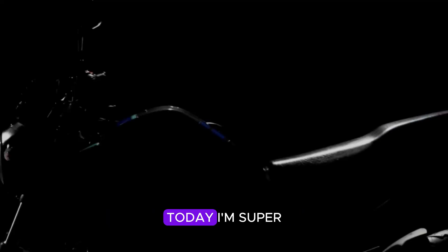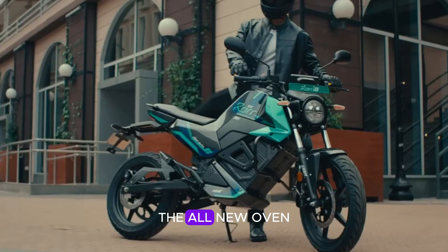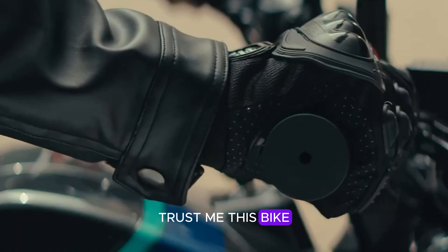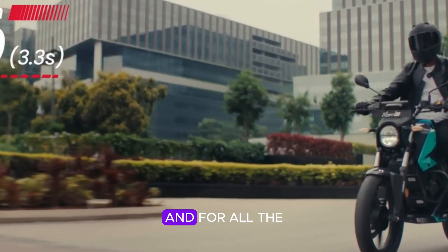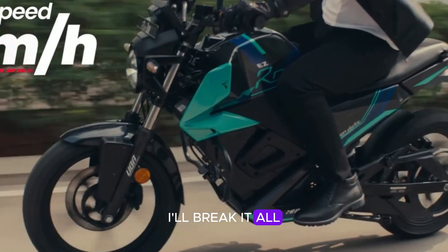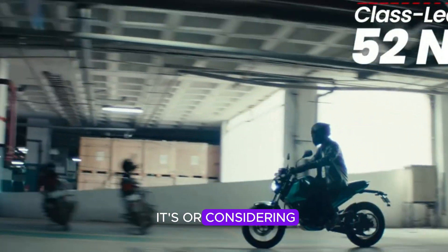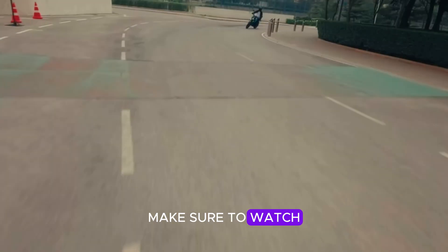Hello everyone, welcome back to the channel. Today I am super excited to talk about something truly revolutionary — the all new Oven Roar EG electric motorcycle. This bike has got everyone talking and for all the right reasons. I will break it all down for you: what it offers, its price, and whether it's worth considering. So for all the details, make sure to watch the full video.